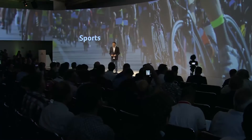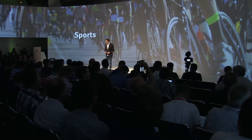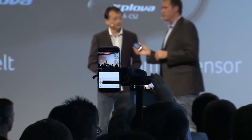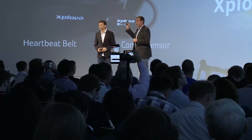As we promised with our acquisition of Xplova about a year ago, we introduced the first 3-in-1 biking computer. To recap a little bit, this is the Xplova X5 Smart Cycling Computer.